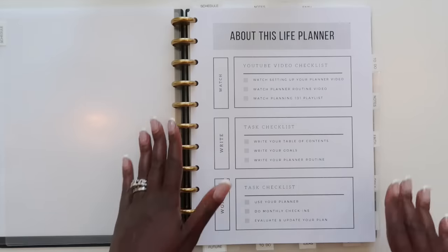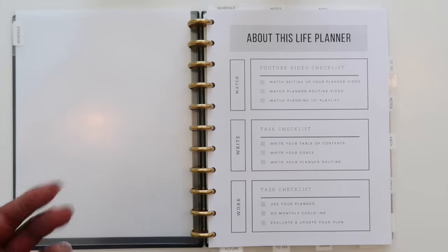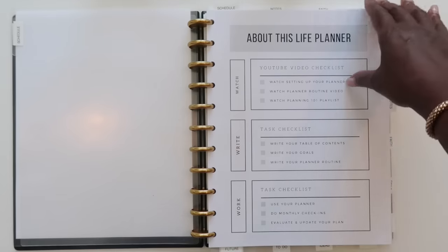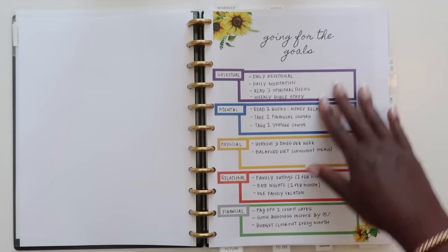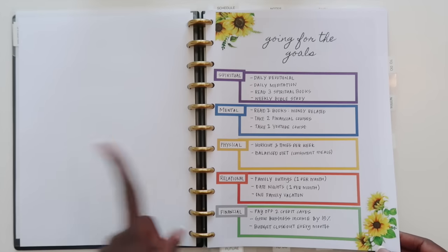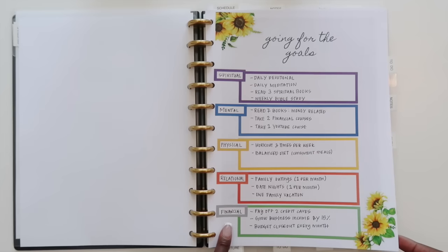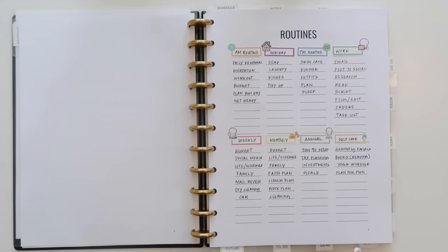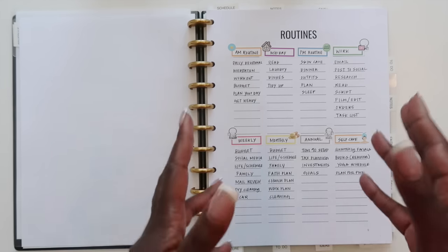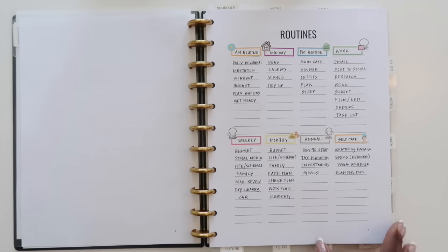The very first section I have is my schedule planner. This is the one planner that has not changed since I started this system. I love to time block my day, and if you are a person who likes to time block and stay on top of things according to time, this is the best planner for you. When you first open it you see my goals, which I set across multiple areas: spiritual, mental, physical, relational, and financial. After this I have all of my routines — AM, midday, PM, work, weekly, monthly, annual, and self-care.